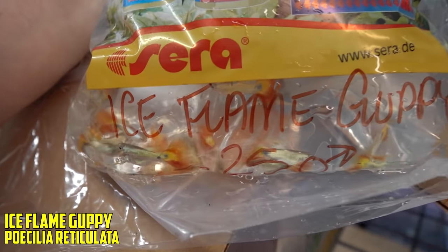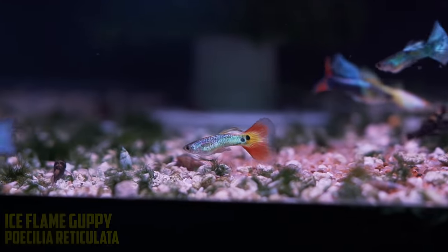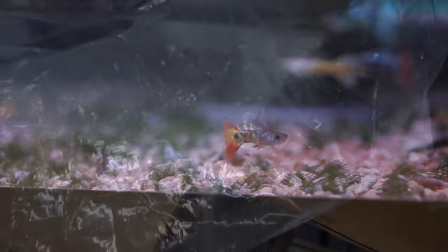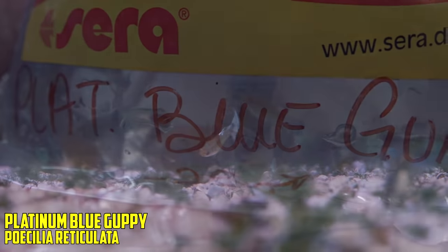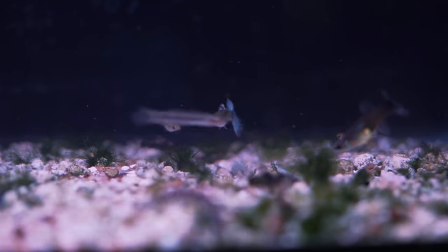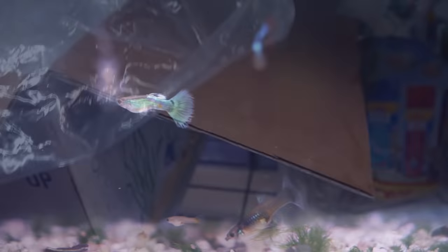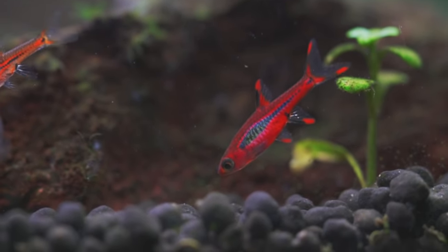The ice flame guppy — looking good. I still love that guppy; I really should consider making space for it in the fish room. Next up, platinum blue guppies — they don't look amazing in the bag but I bet once they're done being stressed they'll look pretty cool. And brigittae rasboras — 50 more. As you guys notice, we sell a lot of those. That's it for this box.